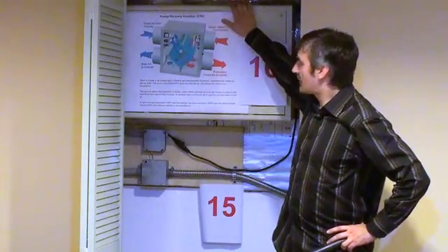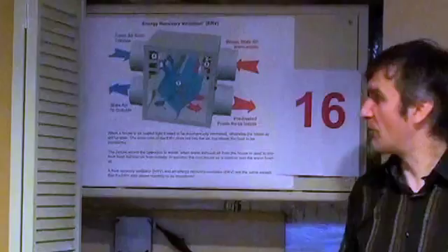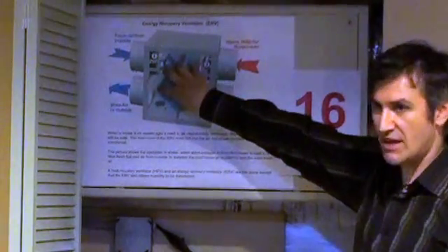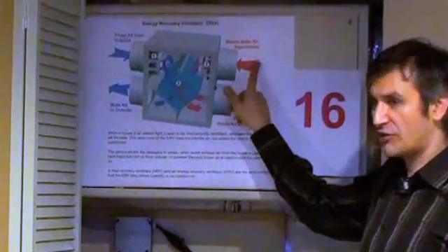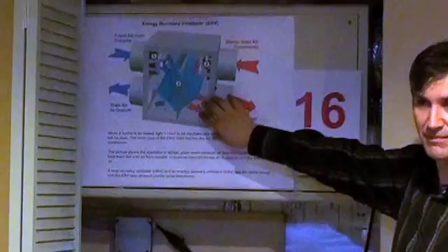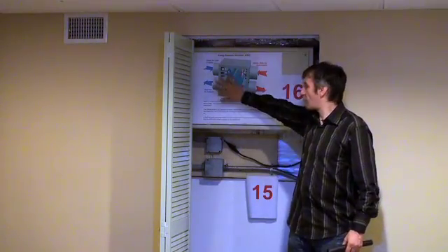In my basement is something called an energy recovery ventilator. What this does is allow the building to be ventilated without sucking in cold air in winter. It brings in fresh air from outside and passes it through a heat exchanger in the centre, which uses warm exhaust air from inside the house to preheat the cold incoming air. It does the reverse in summer. In a well-insulated, tightly sealed home you still need ventilation, but you don't want to just open the windows and bring in cold air — this device brings in fresh preheated air and the house just feels so much better.